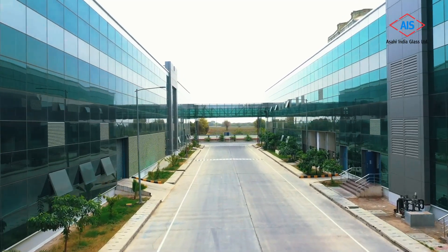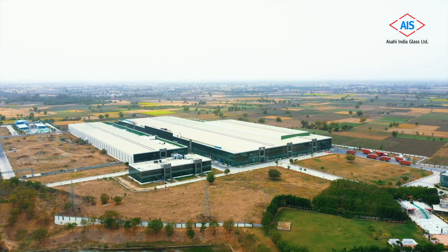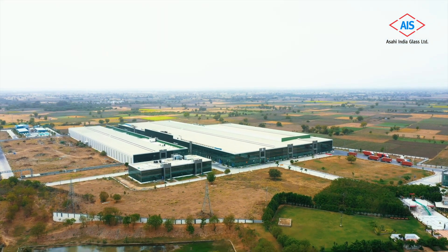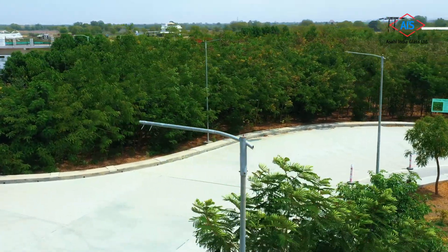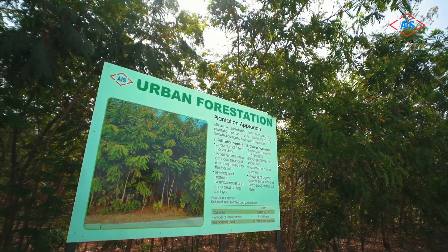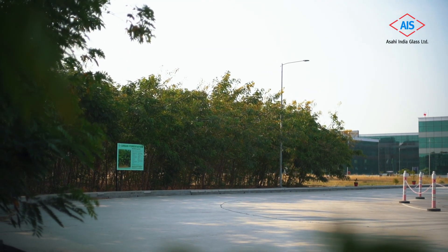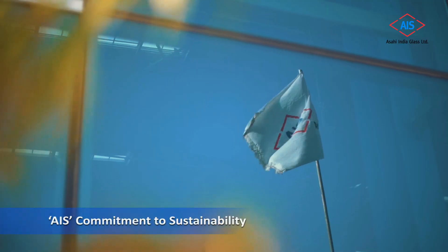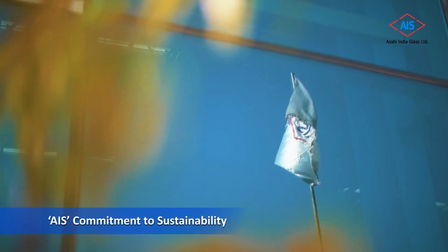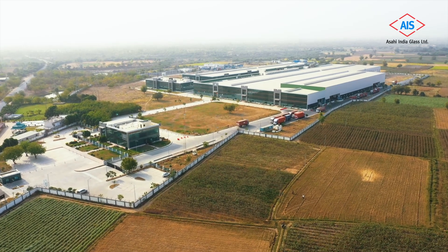Spread across 49 acres of land, 55,000 square meters of this area is built up and the remaining is a lush urban forest. AIS is taking every step to maintain the natural vegetation and ecological balance of the surroundings. AIS is committed to sustainability and reducing carbon footprint.